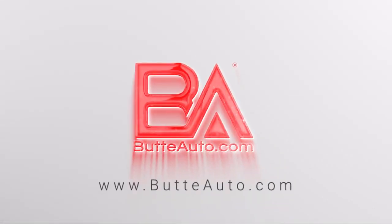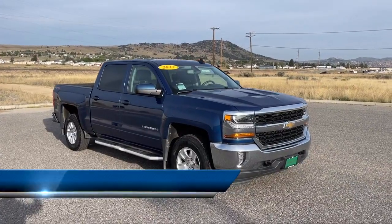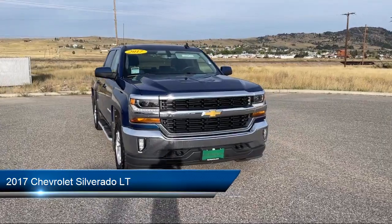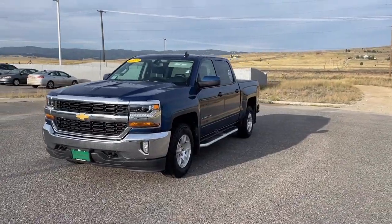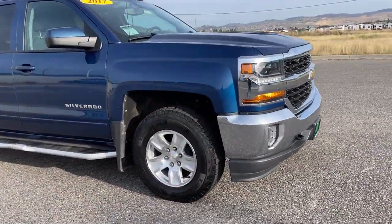Welcome to Butte Auto, and here's a more in-depth view of one of our vehicles from our huge selection. It comes equipped with LED Cargo Box Lighting, Hill Start Assist, LED Front Fog Lights, Trailering Package, Climate Control, Active Grill Shutters, and Thin Profile LED Fog Lamps.